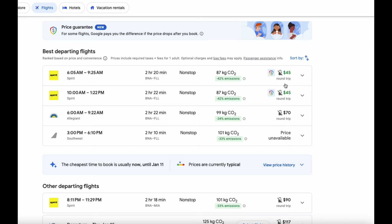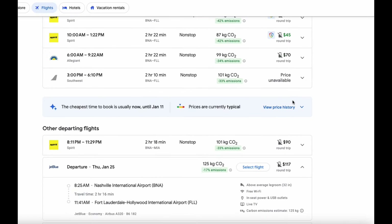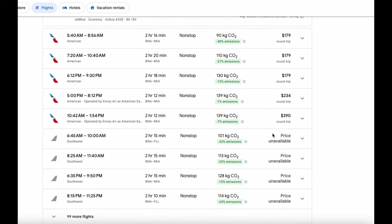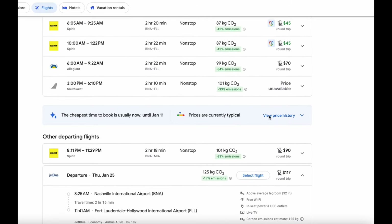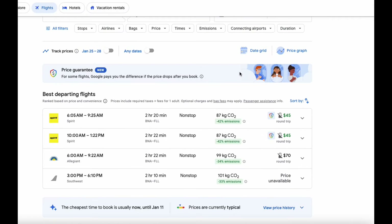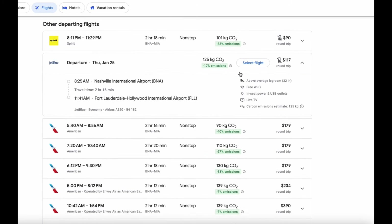I'm going to use some points or discounts, or I'll just hop on the Spirit flight and pay for my carry-on bag. I have a lot of points on Southwest and American because I do travel hacking. I'll do a whole separate video on which cruise and flight I choose, but most likely I'm going to fly to Miami for $100 or less, or use my points to fly for free.